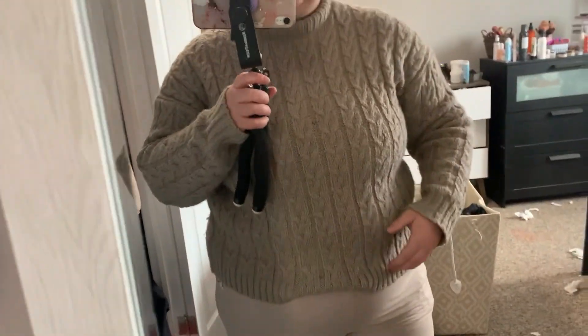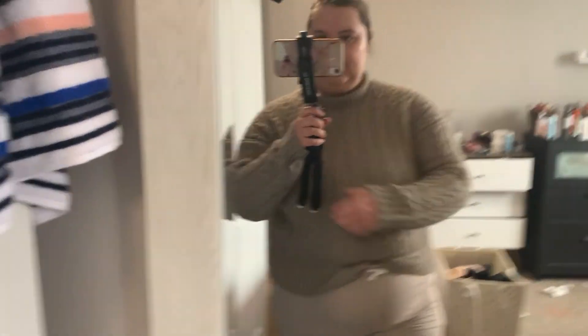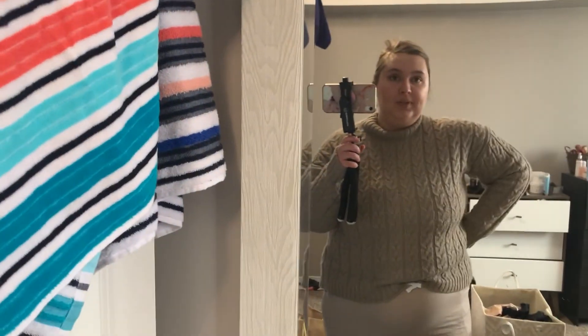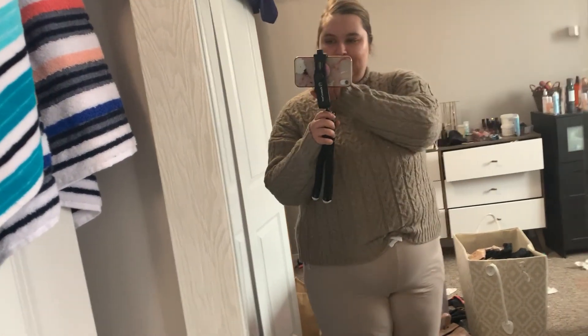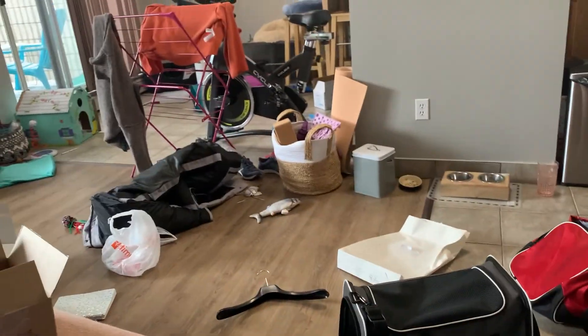I wanted to show you a quintessential work-from-home fit. I'm wearing the Pure Balance joggers and this sweater is from a brand called Black Tape — it's a Stitch and Stone style. I really like this comfortable outfit. I have to run some errands on my lunch, and the other thing I need to do is clean this living room.